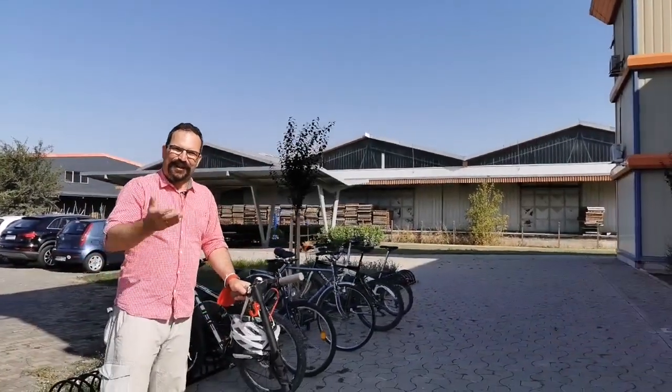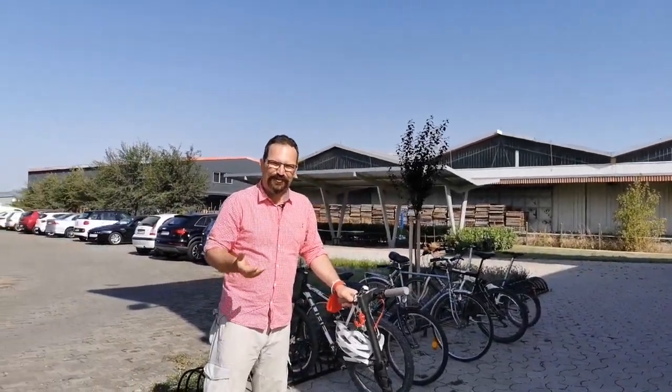Hello, welcome. This is Typhoon HIL, Novi Sad Research and Development Center. Let me just park my electric scooter and then we can have a tour of the offices, and you will see where the magic of Hardware in the Loop happens and where it is made.